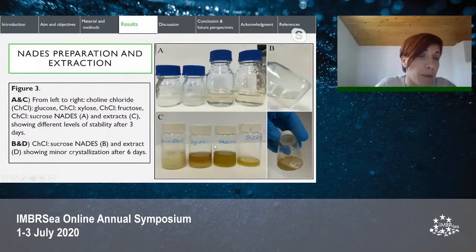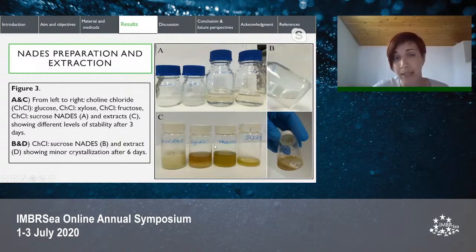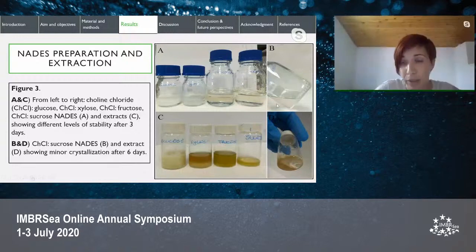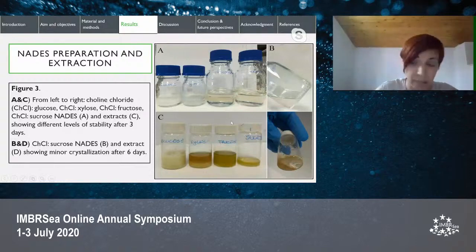Four NADES were prepared in this study, and after synthesis, clear, transparent, and homogeneous liquids were formed in all four cases. However, choline chloride-glucose and choline chloride-xylose NADES and their extracts were not stable because they crystallized within two to three days and were excluded from further analysis. Choline chloride-sucrose showed minor crystallization after six days and was included but required ultrasonic dissolution before assays. Choline chloride-fructose NADES and its extracts were stable.